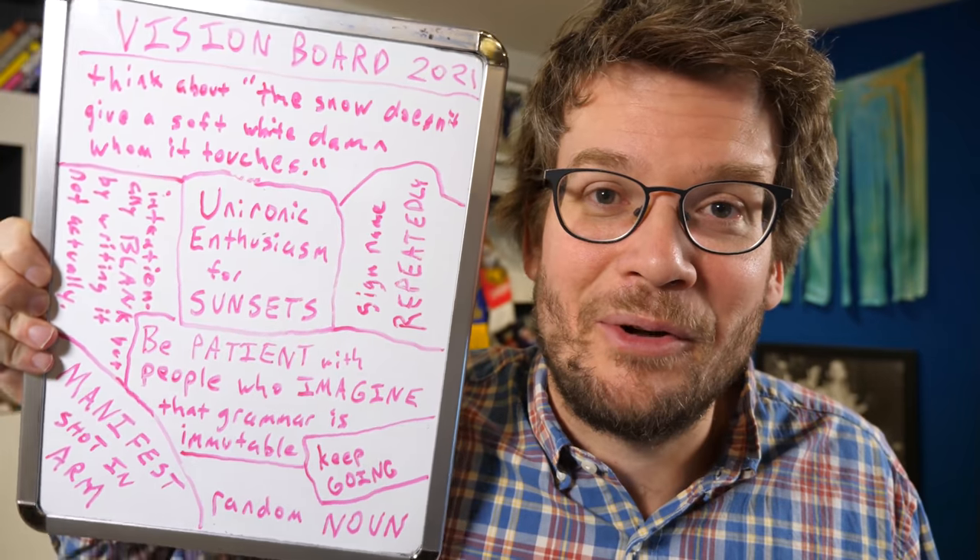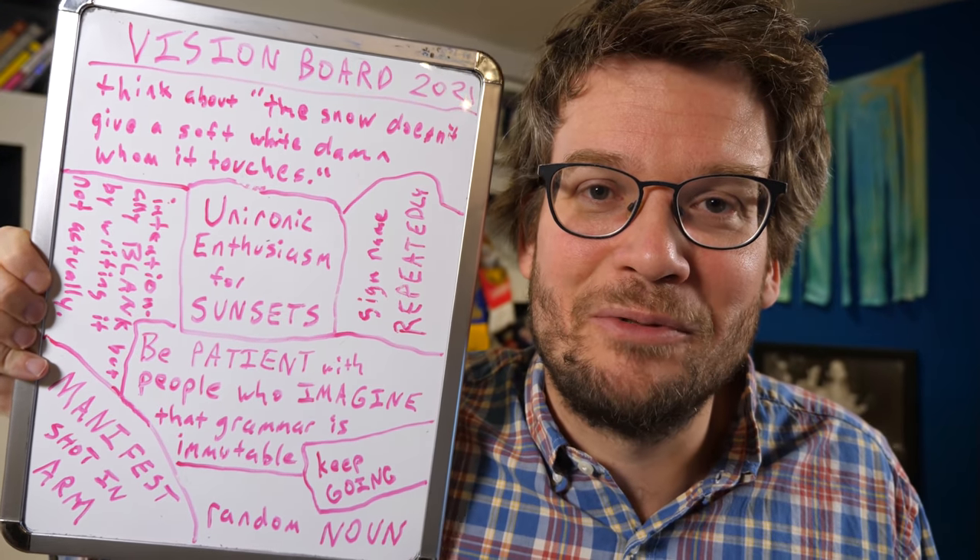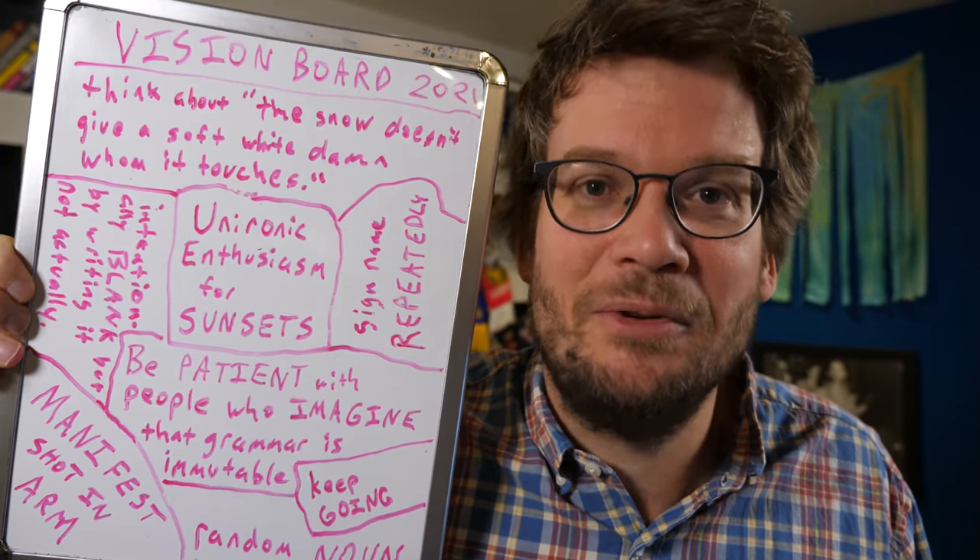The Anthropocene Reviewed book comes out on May 18th and is available for pre-order now. Hank, I will see you on Friday. Here's the second major development.